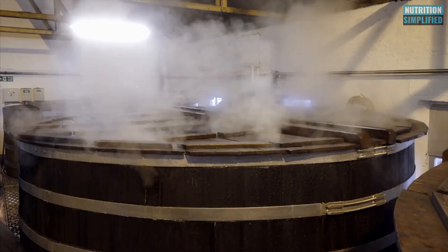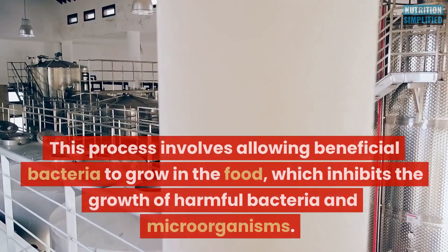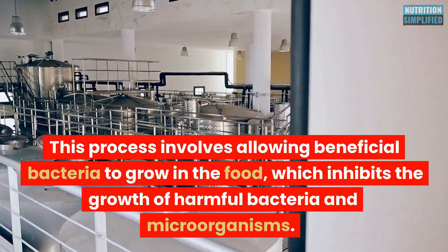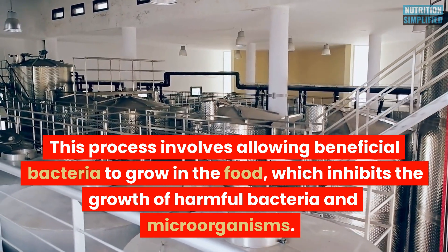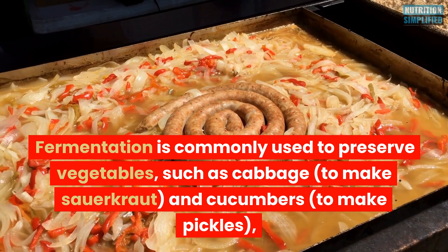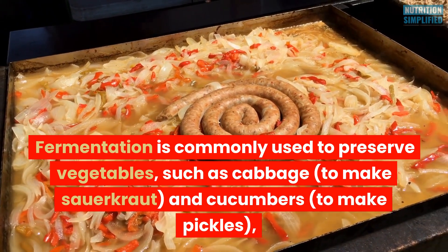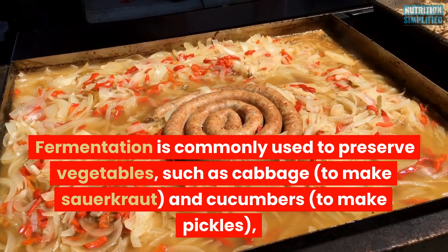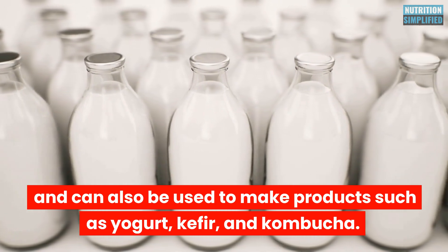Fermentation is a preservation technique that has been used for centuries. This process involves allowing beneficial bacteria to grow in the food, which inhibits the growth of harmful bacteria and microorganisms. Fermentation is commonly used to preserve vegetables such as cabbage to make sauerkraut, and cucumbers to make pickles, and can also be used to make products such as yogurt, kefir, and kombucha.